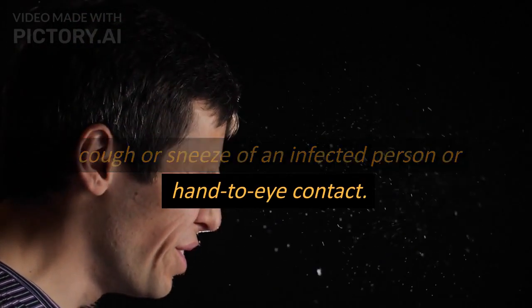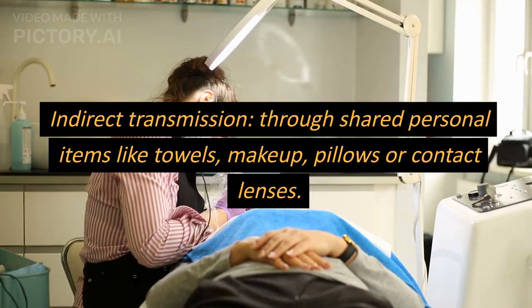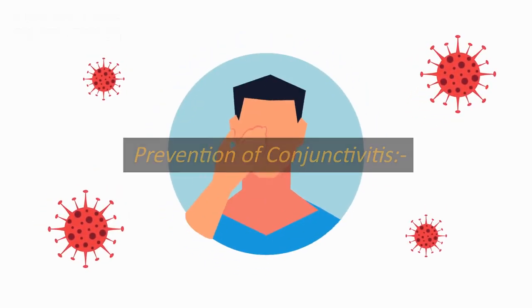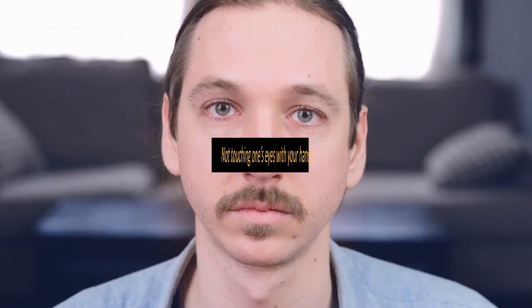Transmission of conjunctivitis: direct transmission through droplets from the cough or sneeze of an infected person, or hand-to-eye contact. Indirect transmission through shared personal items like towels, makeup, pillows, or contact lenses.